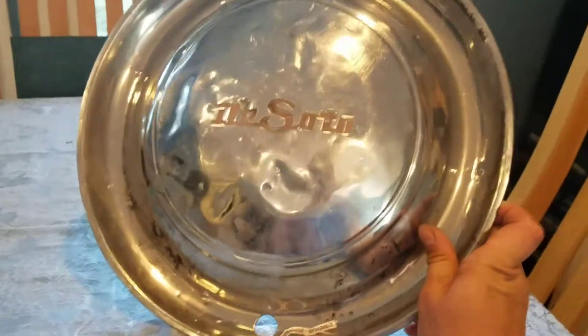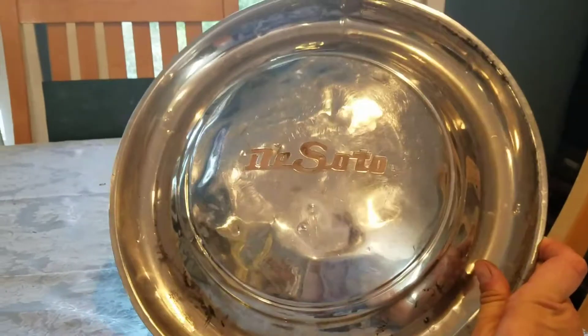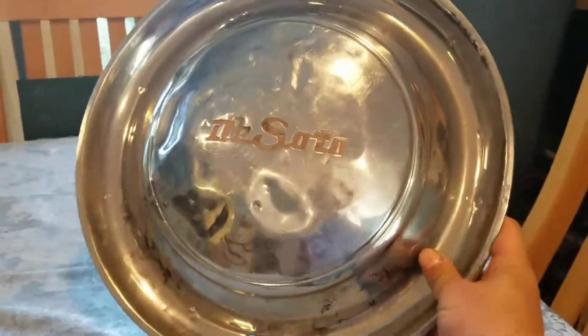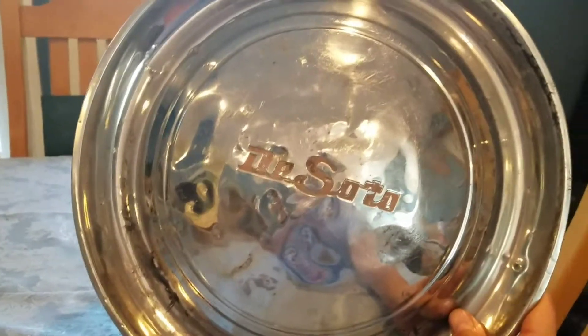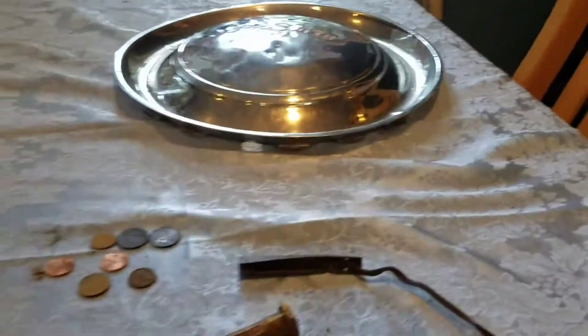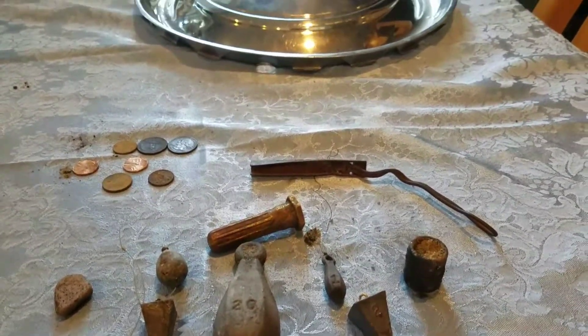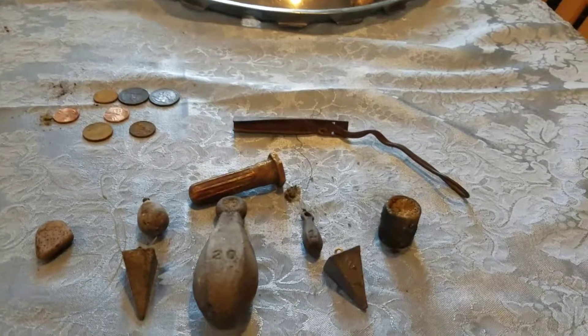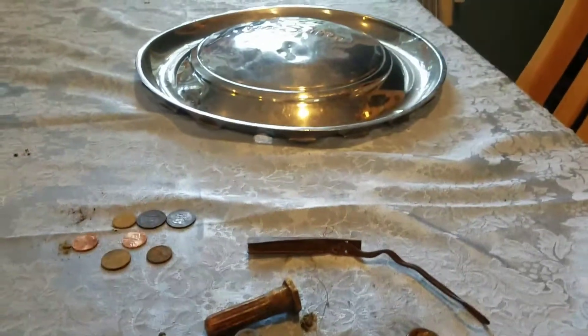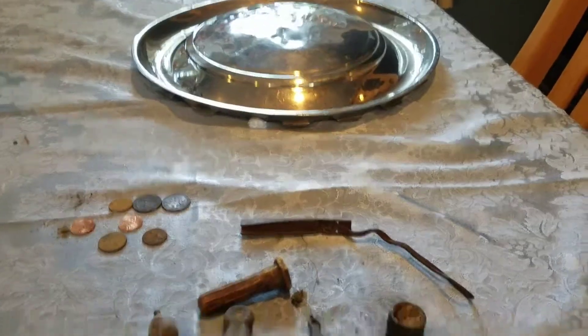But the main number one find was a 1949 Dodge DeSoto hubcap — very rare. It needs to be cleaned up a little bit and the dents pushed out of it. That is this weekend, September 10th. Metal detecting finds, Tesoro Compadre. Thank you.